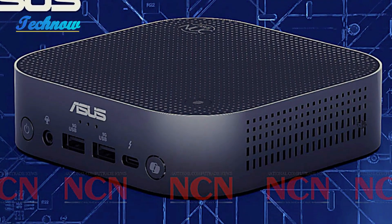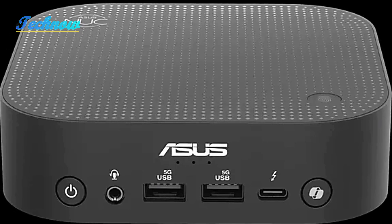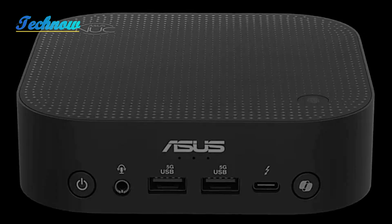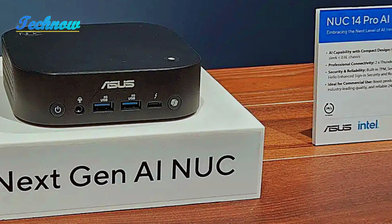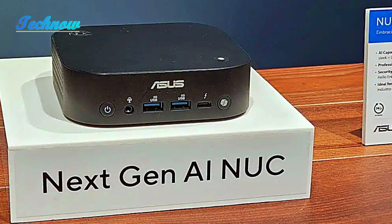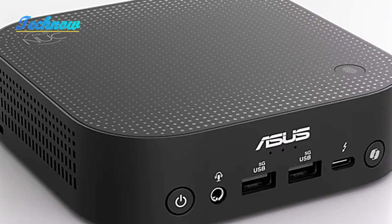The device supports M.2 2280 PCIe Gen 4x4 slots, offering storage options from 256GB to 2TB NVMe SSDs. Its connectivity options are equally impressive, with dual Thunderbolt 4 ports, USB-A ports, an HDMI port, and a 2.5Gbps Ethernet jack on the back.